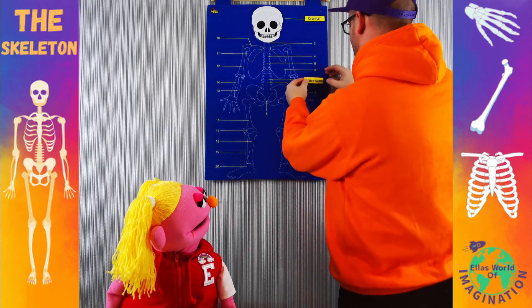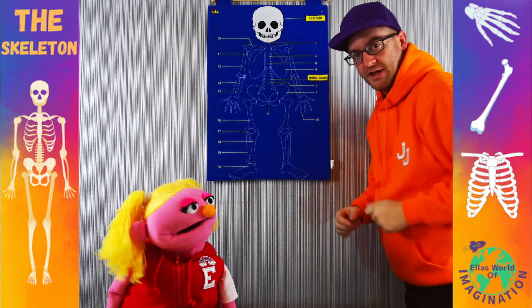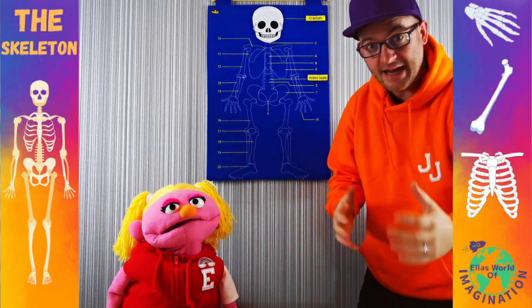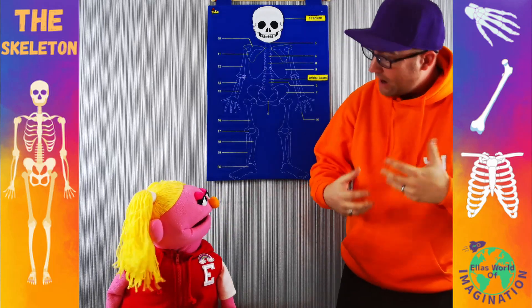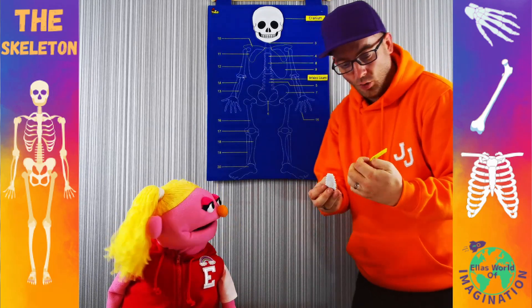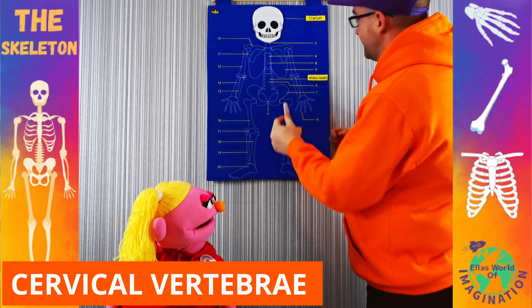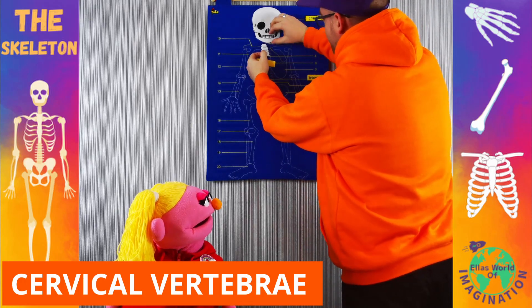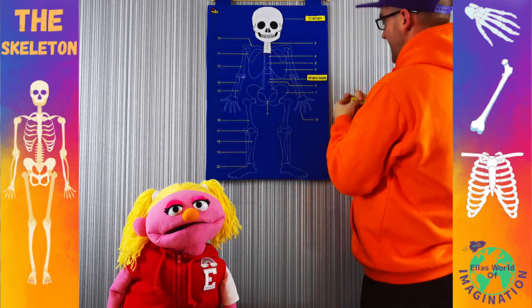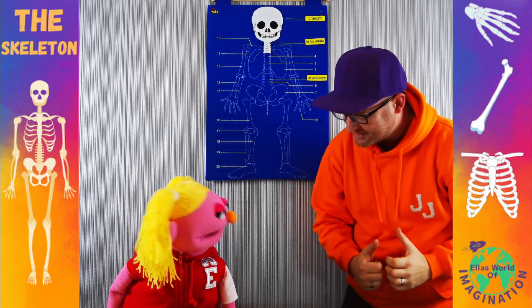Let's put that on there — that's this bit down the middle here. Now that's made up of a few different parts, Ella. The first of which is called the cervical vertebrae. This sits just under the cranium, so this one is attached to our heads.